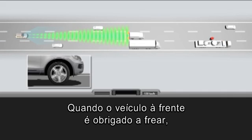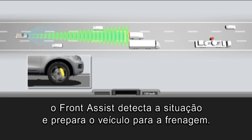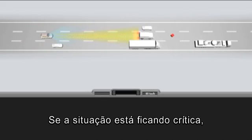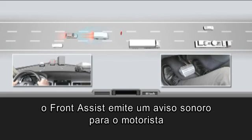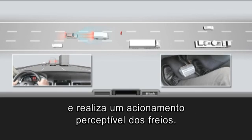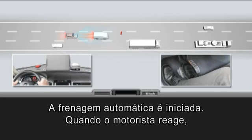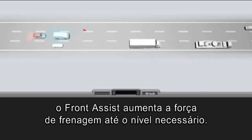The vehicle driving in front is forced to brake. Front Assist detects the situation and prepares the vehicle for braking. The situation is getting critical. Front Assist delivers an acoustic warning to the driver and a noticeable twitch of the brakes. Automatic braking is initiated. When the driver reacts, Front Assist increases the braking force to the necessary level.